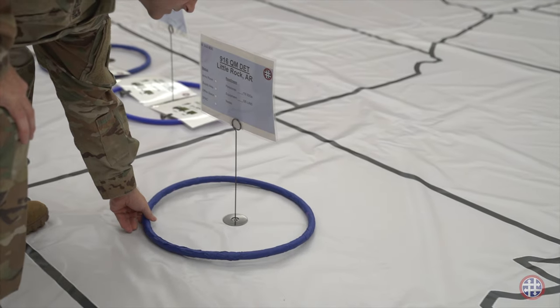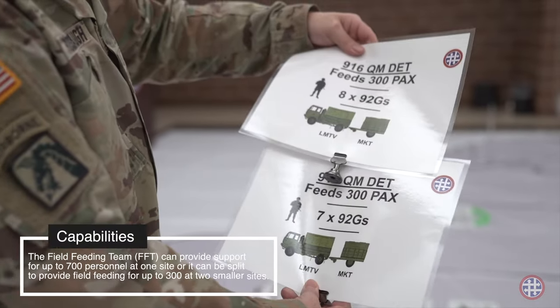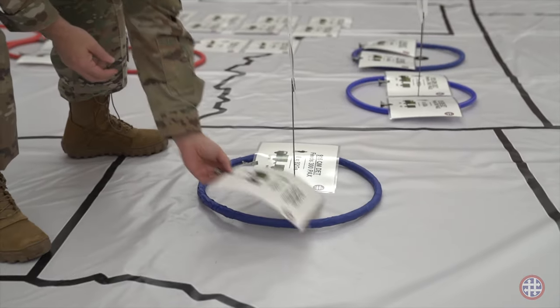This ring represents a 50-mile radius of where they provide area support. Combined, they can provide support for 700 people, or they can separate and provide feeding for 300 people at two locations at one time.